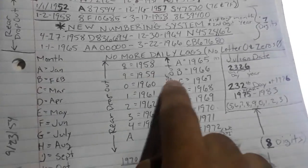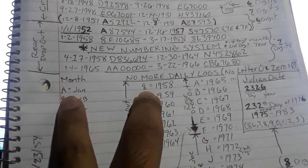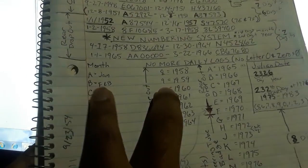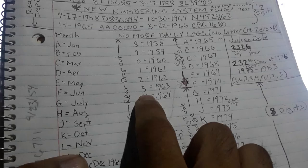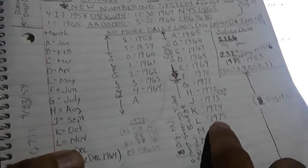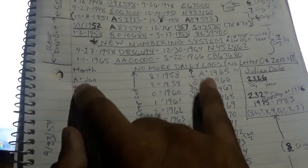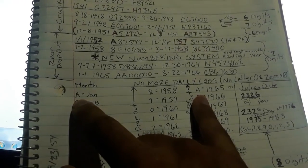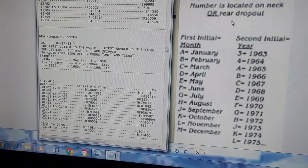Starting in 1965, the system switched to double letters. So January 1965 would be AA. A single number like A9 would mean January 1959. You might see nines and fours a lot. August 1963 is H3 — that appears in multiple years at different locations. After 1965, you'll see two letters, which tells you it's 1965 or newer.